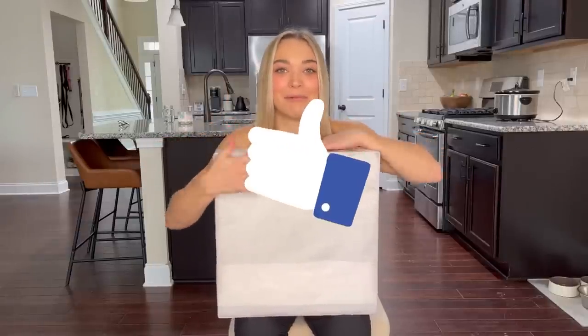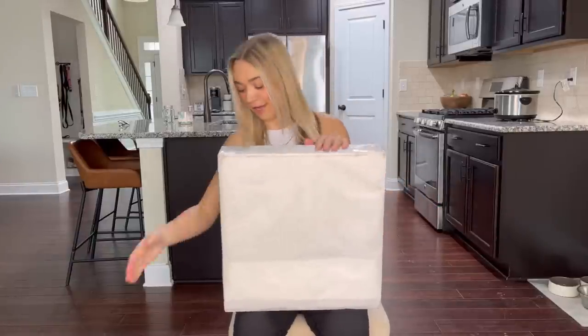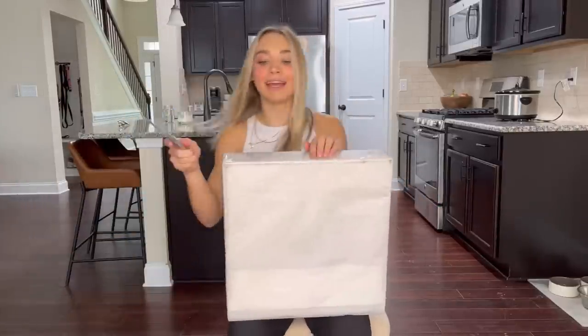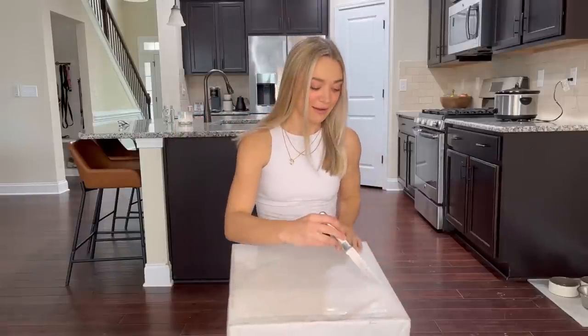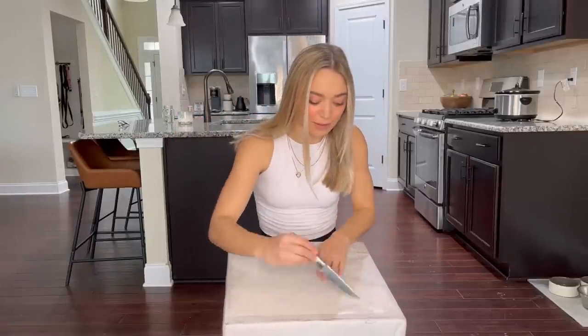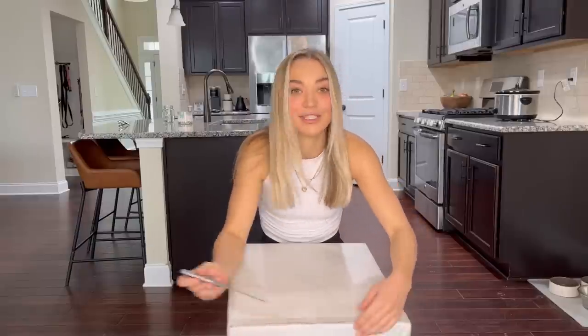Please give this video a thumbs up if you are ready to see what is inside this box. I have a knife to help me open this up because I don't know where my scissors are. I don't even know how to get this paper off — I'm just going to feel it. We'll open it up like a present.